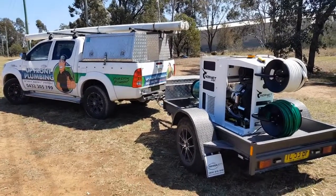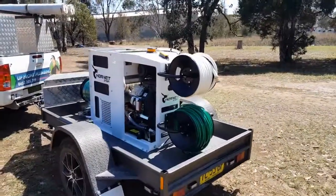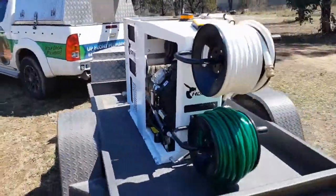I'm here with Aaron from Upfront Plumbing. He's a local plumber in Penrith. He's just purchased one of our new Hornet water jetters and he's got it fitted to his trailer. Looks pretty sweet. He's very happy with it. Let's do a quick walk around here.